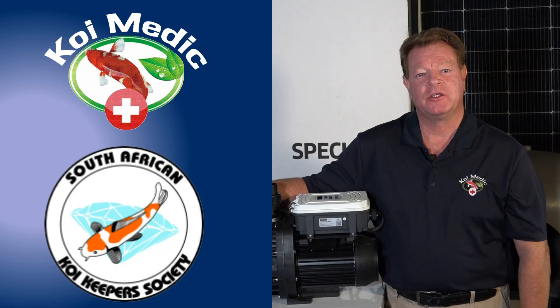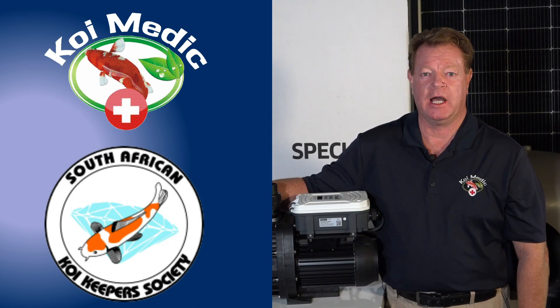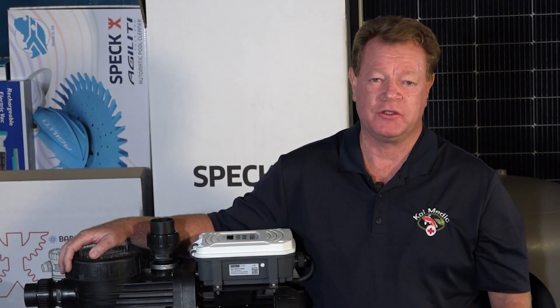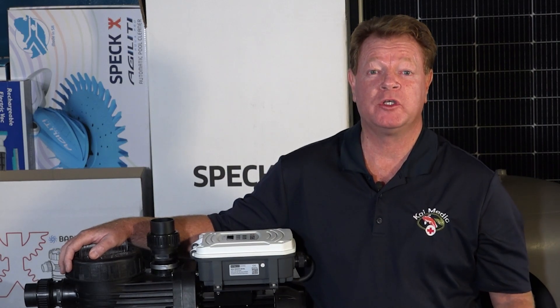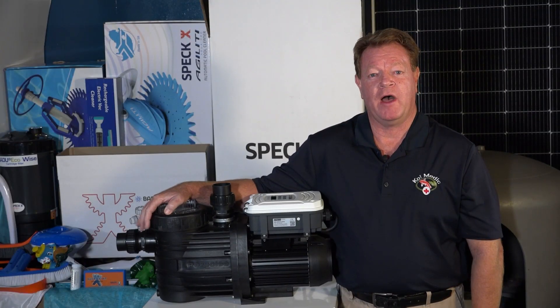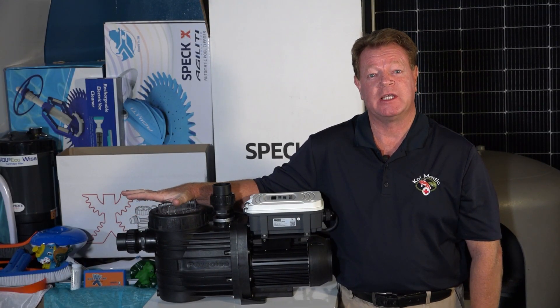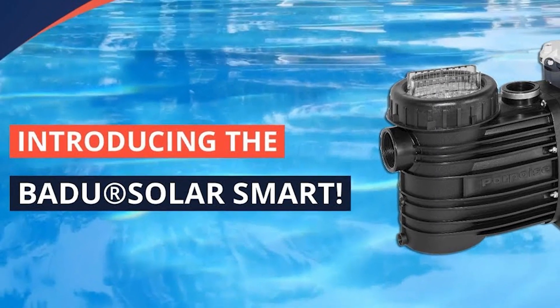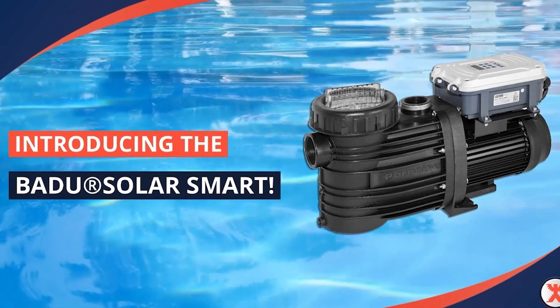Hi everybody, my name is Kevin Till. I'm better known in the industry as the Koi Medic and I'm ex-chairman of the South African Koi Keeper Society. Over the years I visited thousands of koi ponds with numerous problems, especially when it comes to water flow, and what we found is the most exciting thing that SPEC Pump has developed, which is called the Badoo Solar Smart Pump.